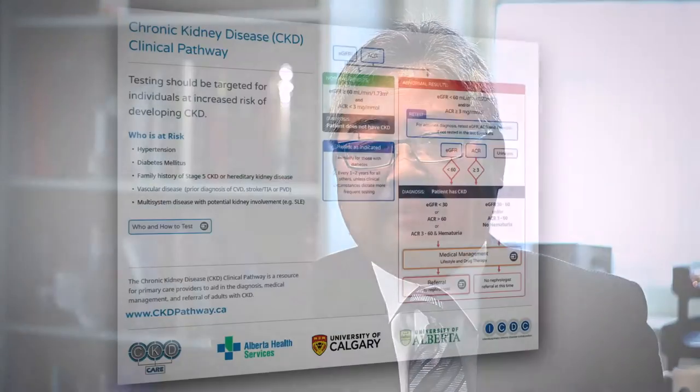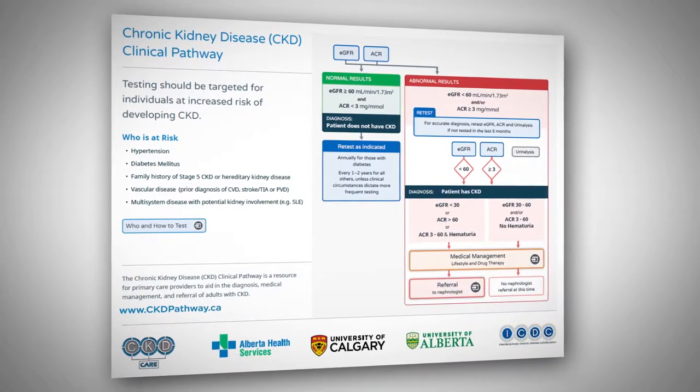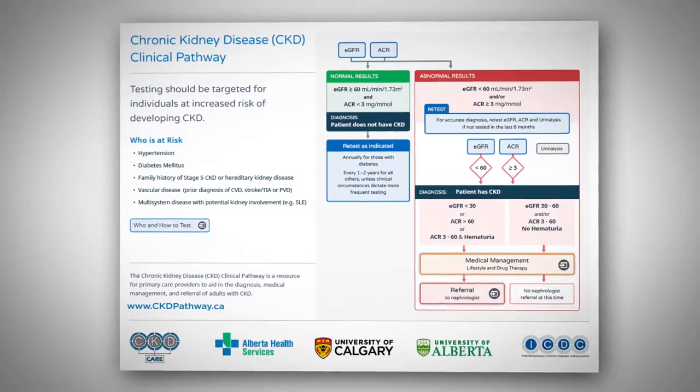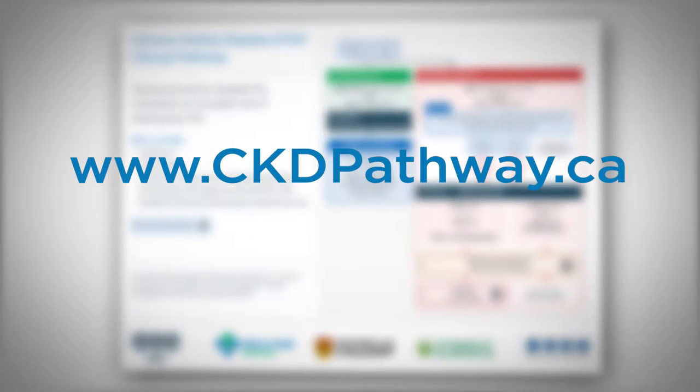The CKD Clinical Pathway provides guidance on the detection and management of CKD. The content of the CKD Pathway is evidence-based, developed by experts, and is available at www.ckdpathway.ca. It was also published in the Canadian Pharmacist Journal in September 2015.